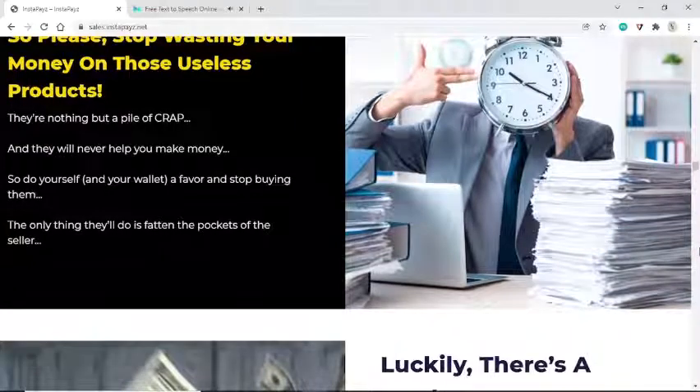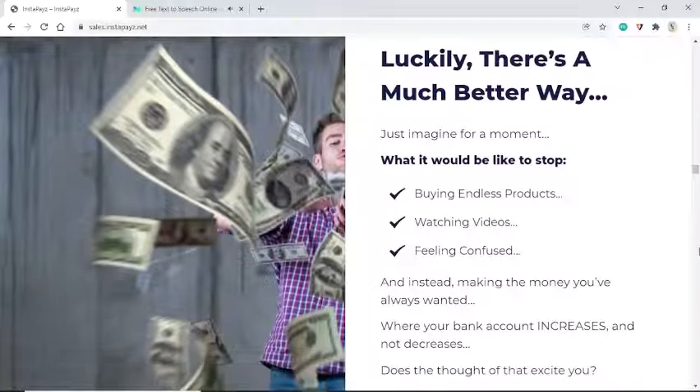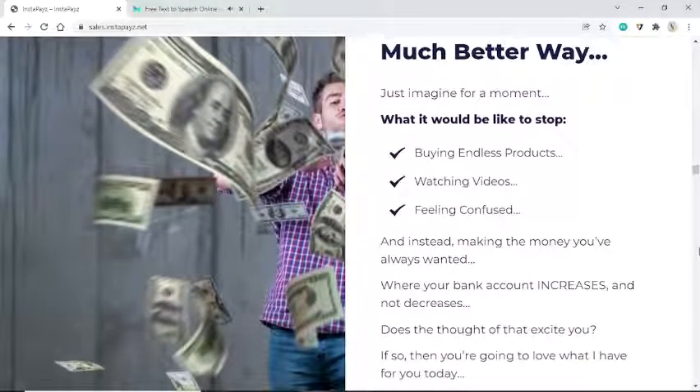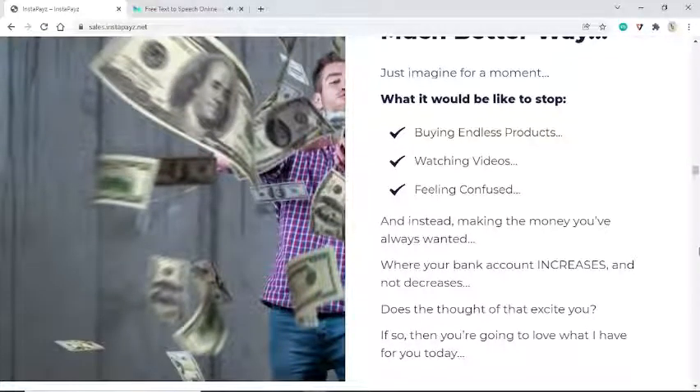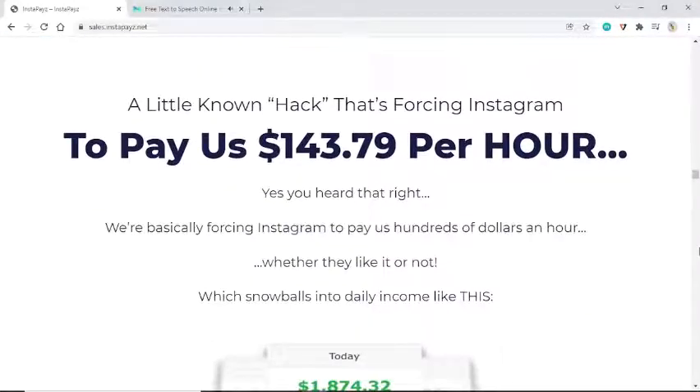Luckily there's a much better way. Just imagine what it would be like to stop buying endless products, watching videos, feeling confused — and instead making the money you've always wanted, where your bank account increases and not decreases. A little-known hack is forcing Instagram to pay us $143.79 per hour — yes, we're basically forcing Instagram to pay us hundreds of dollars an hour.